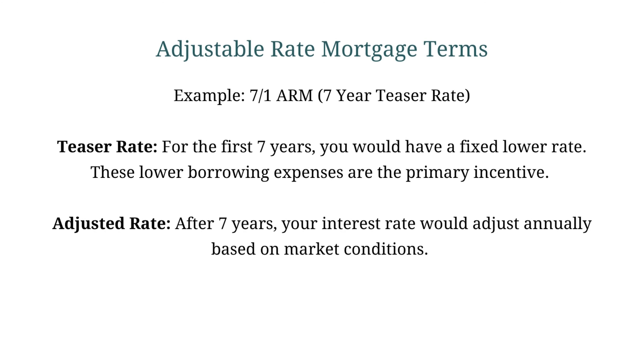The idea of an adjustable rate mortgage is it's still a 30-year loan, but it's broken into two different loan periods. First, you get the teaser rate, which is a lower rate for a set amount of time — that's the big incentive. And then you get the adjusted rate, which typically adjusts annually, maybe every six months. The teaser rate could last 3, 5, 7, or 10 years, and then when that expires, your rate gets adjusted annually to those market conditions in the future.